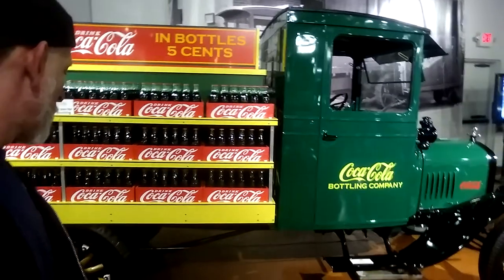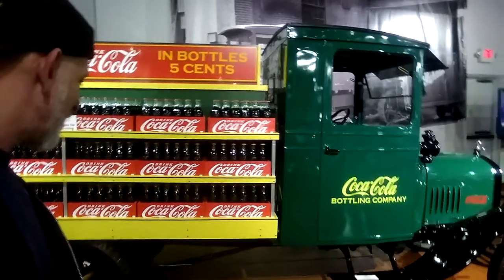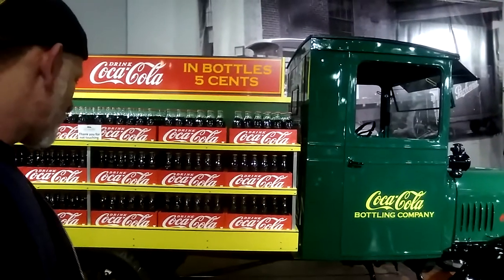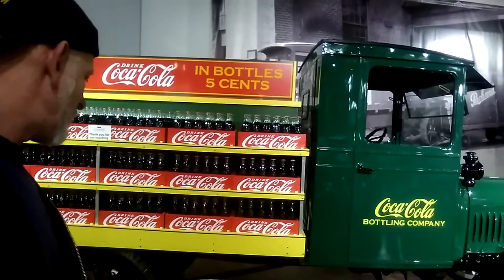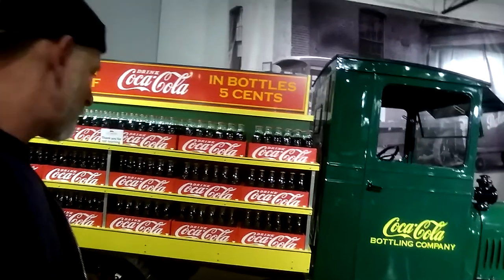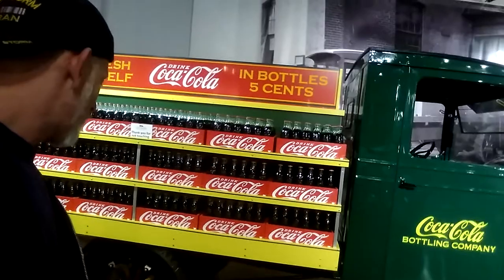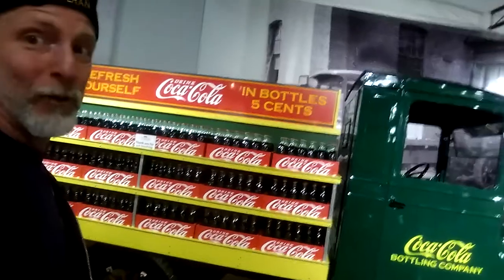When it was first produced in 1917, the Model TT was sold as a chassis with the buyer supplying the body. It was rated just short of a ton. The TT was very durable for the time, but slow when compared to other trucks. The standard gearing gave a top speed of 15 miles an hour — pretty quick, huh?